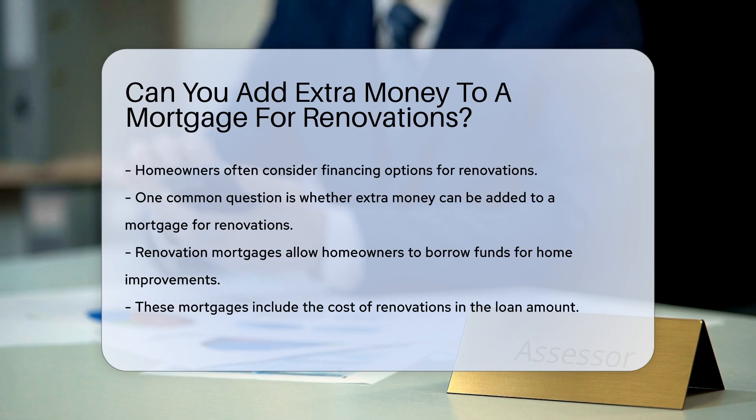The answer involves understanding specific mortgage products. One common option is a renovation mortgage, which allows homeowners to borrow funds for home improvements. These mortgages are designed to include the cost of renovations in the loan amount.